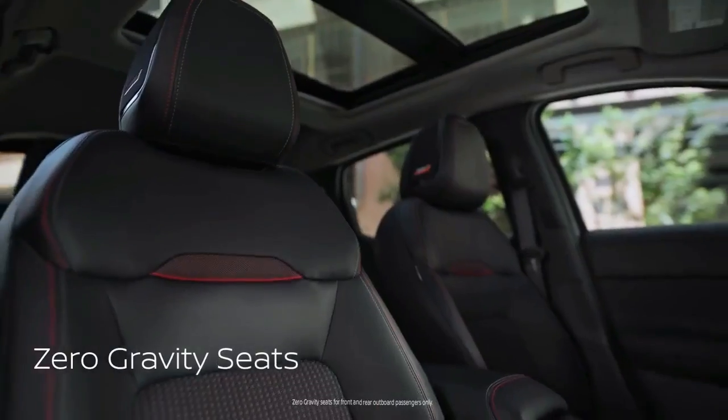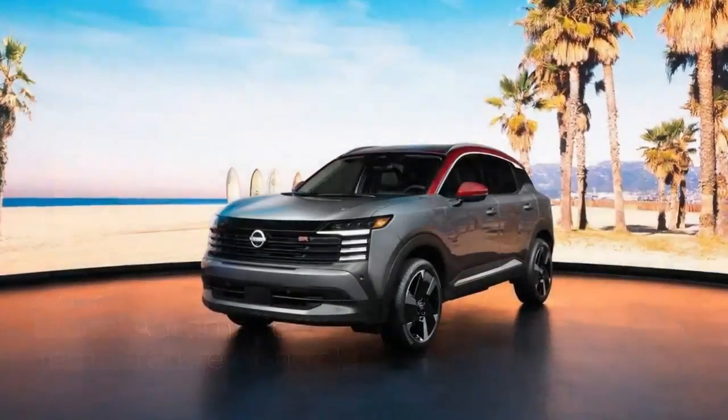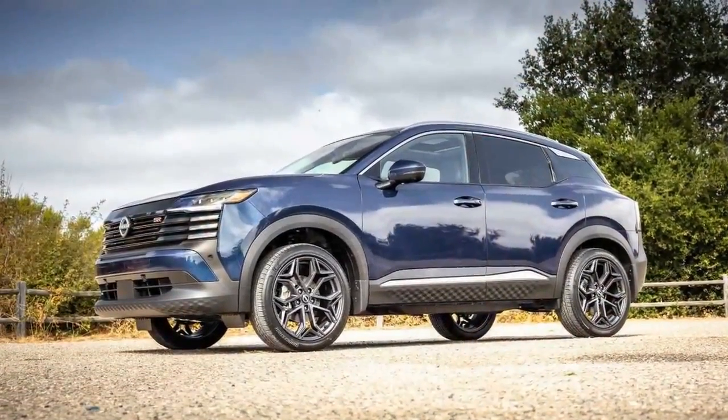In addition to updated technology and a fresh look, Nissan has promised that the new Kicks remains fun to drive. With that in mind, we couldn't pass up the opportunity to test drive it on the scenic highways and curvy backroads around Santa Barbara, California. Here's our take on the revamped Kicks.